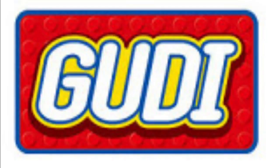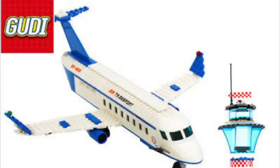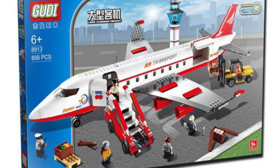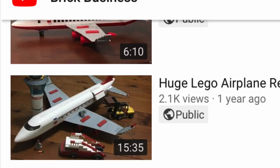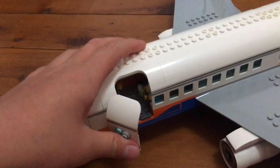You may or may not have heard of Gudi before, but basically what Gudi is, it's another brick manufacturer that also makes Lego-compatible bricks. They've made an aeroplane set, the Gudi 8913. I've already built and reviewed this set — links are going to be in the description below. In this video, we're going to be comparing the Gudi 8913 to the newest Lego City aeroplane set.